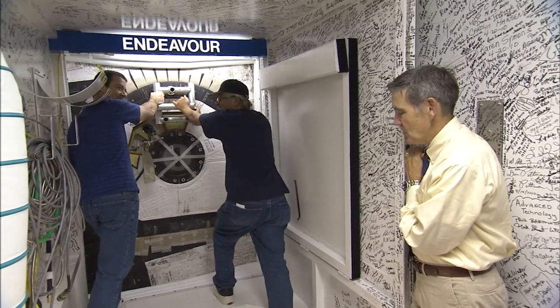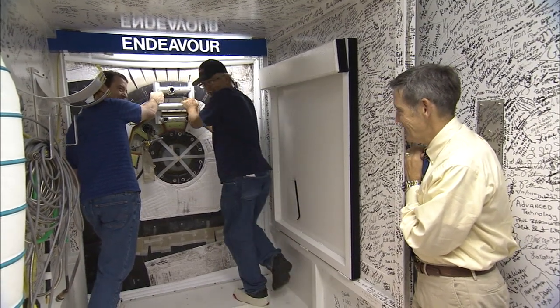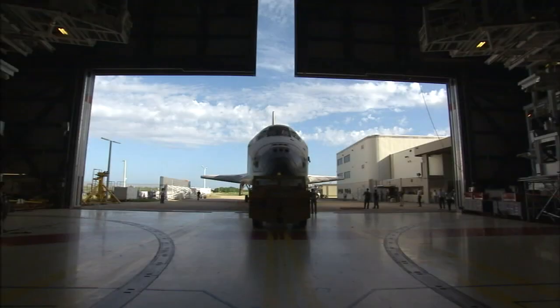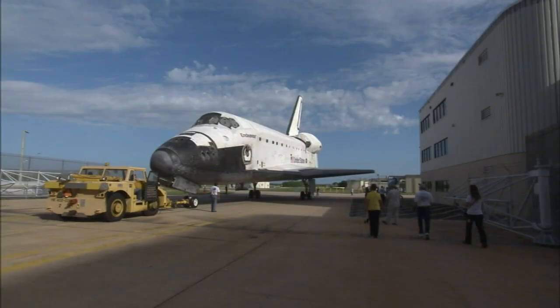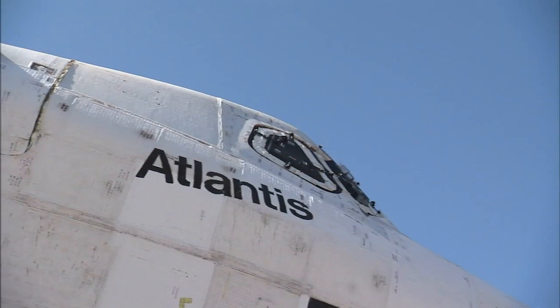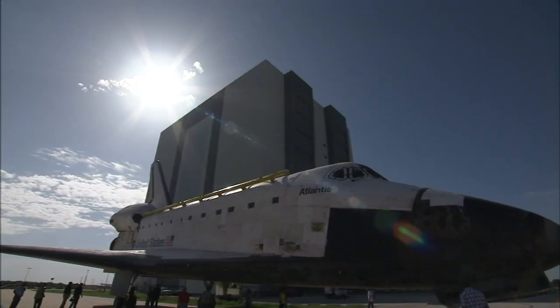Once out of the shuttle, Cabana joined United Space Alliance technicians in sealing Endeavor's hatch for the final time. Less than a week later, Endeavor backed out of its processing hangar and headed to the Vehicle Assembly Building, swapping places with sister spaceship Atlantis.